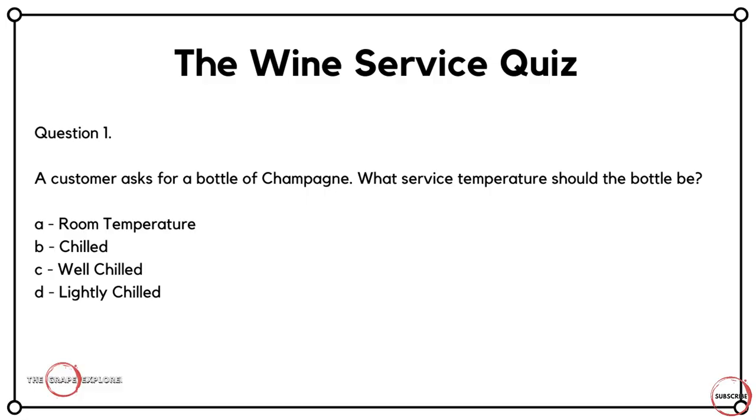These are all going to be about the service of wine. So question number one: a customer asks for a bottle of champagne. What service temperature should the bottle be? Is it A, room temperature? Is it B, chilled? Is it C, well chilled? Or is it D, lightly chilled?